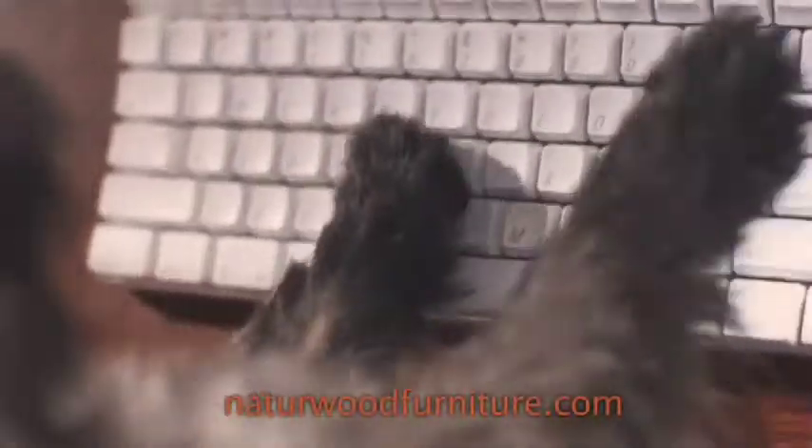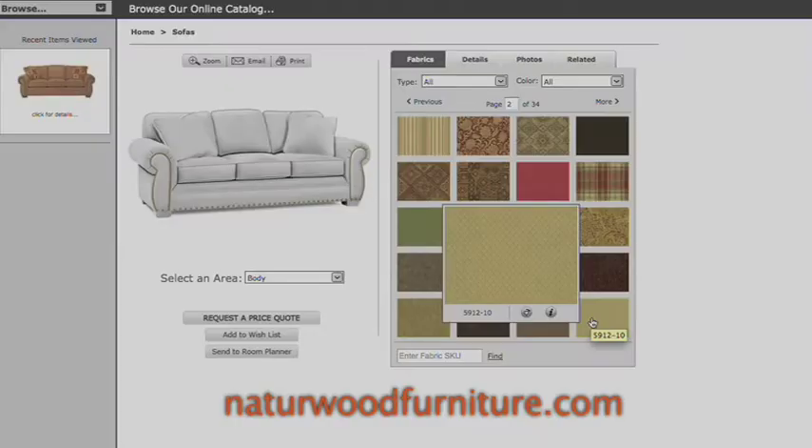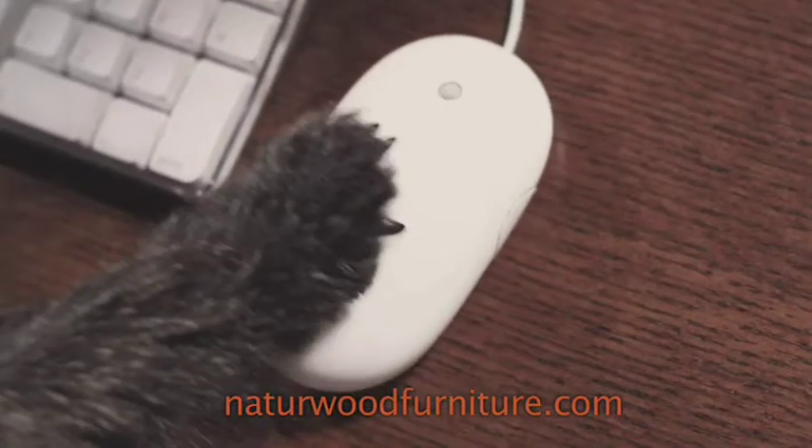Visit the ePreview page on NaturewoodFurniture.com where you can create the perfect sofa and view it before you buy. Just print out your favorite and bring it in, and we'll do the rest.